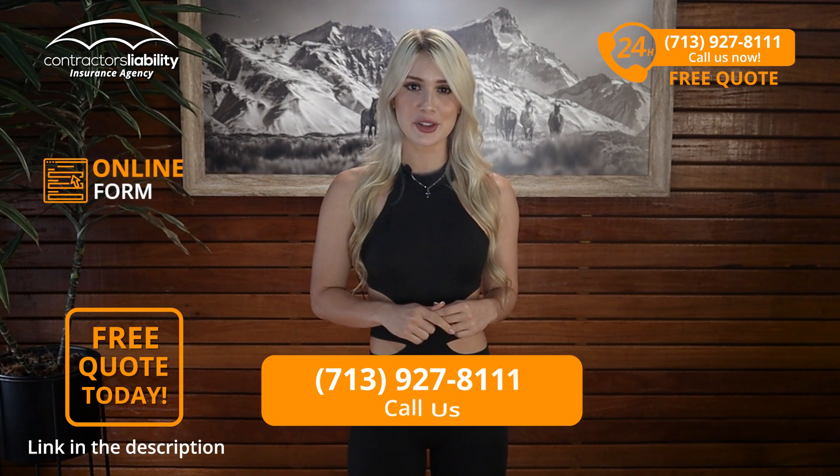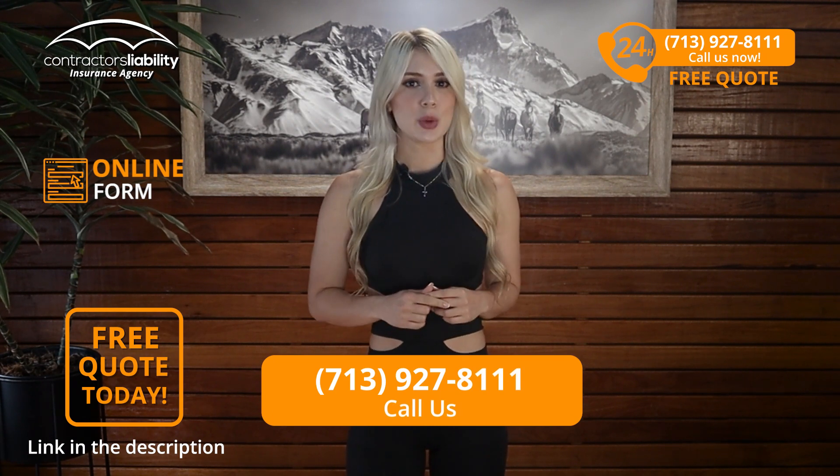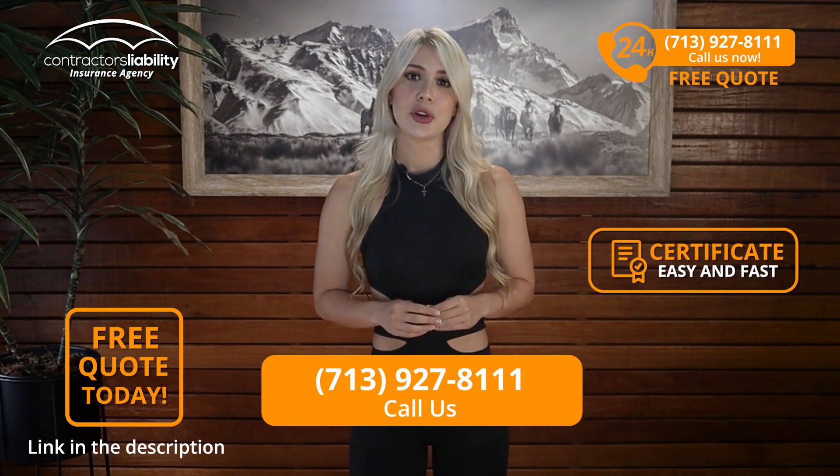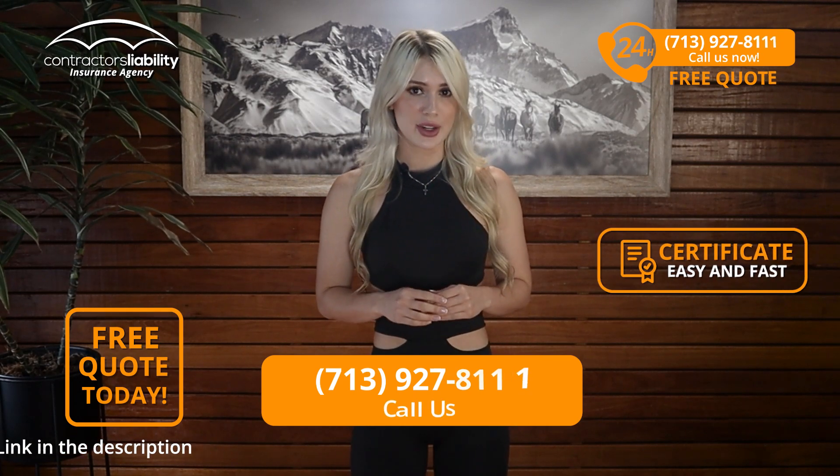So guys, we hope you learned something and we hope you call us or submit the online form for a quote. We promise it will get you fast quotes at the best price available in Arkansas. Thank you for your time and consideration watching this video. We hope to hear from you soon. Best of luck with your business.